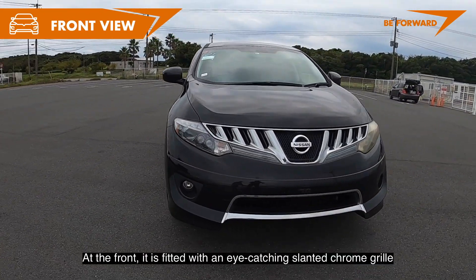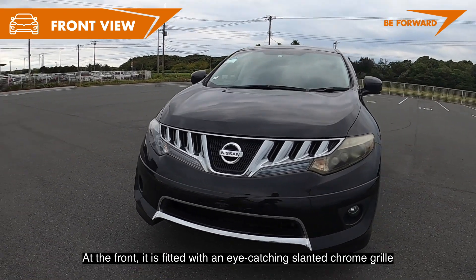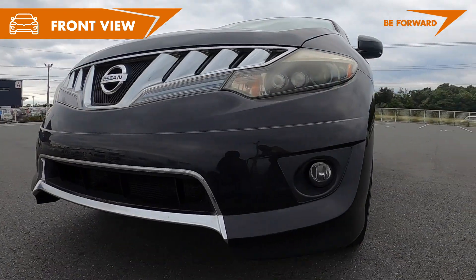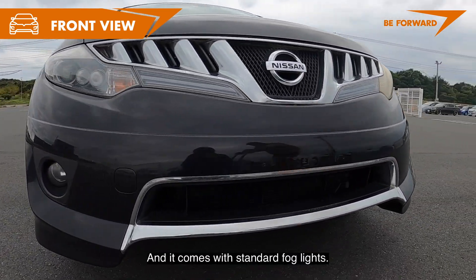At the front, it is fitted with an eye-catching slanted front grille with a Nissan badge and intricate headlights. It also comes with standard fog lights.